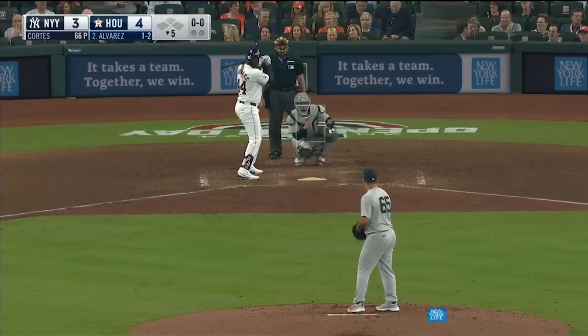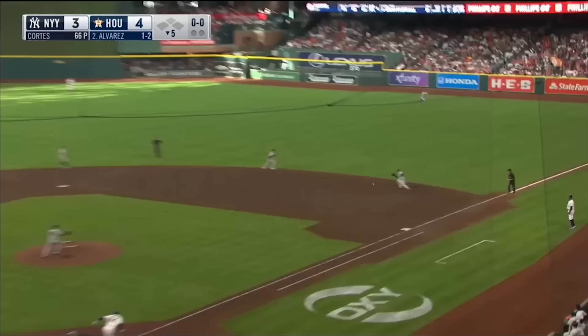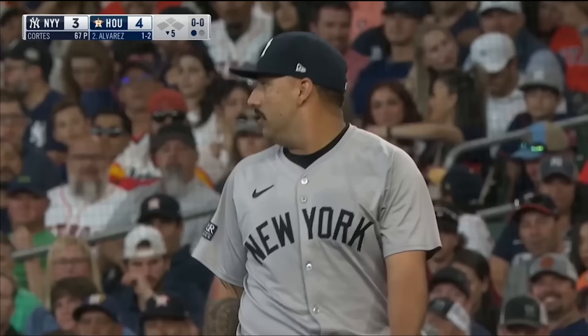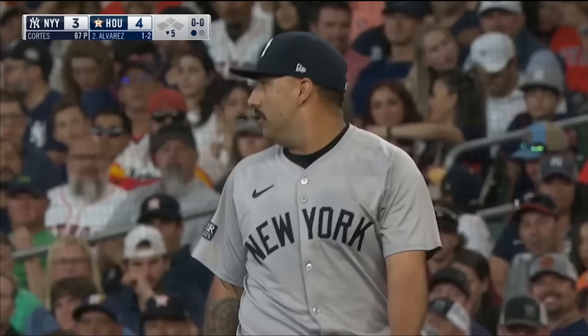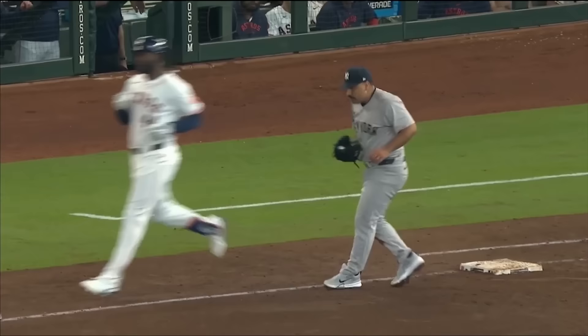Base hit — you either tie the game or take the lead. Nestor Cortez still hanging in there. Alvarez leads off, grounded sharply, and a nice play by Rizzo to the glove side. Nice play by Cortez to get the out at first — really good play on both parts. Rizzo makes a great play and gets rid of the ball early. Alvarez gets out and he's hustling. Great finish there by Nestor.